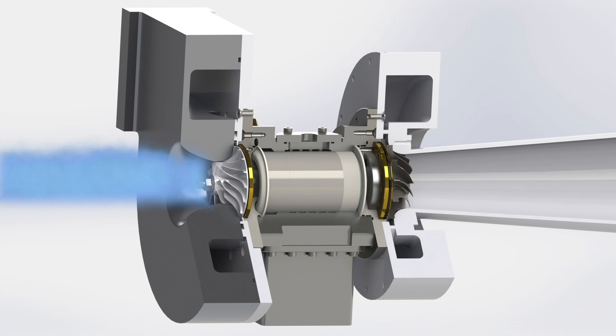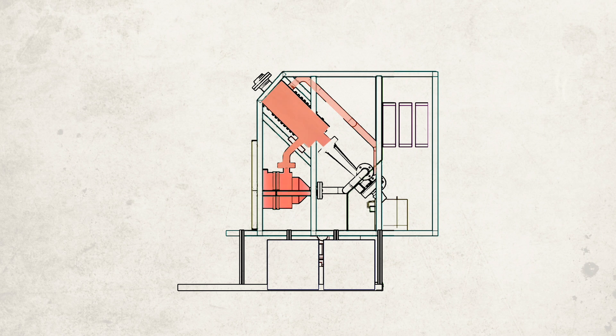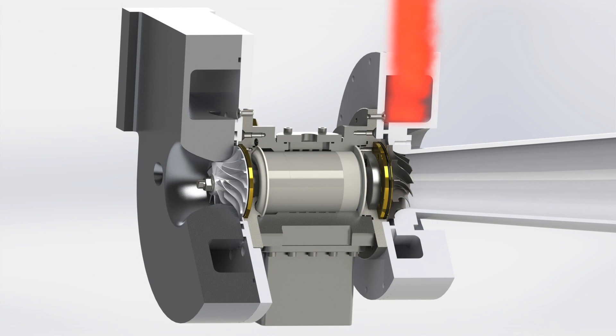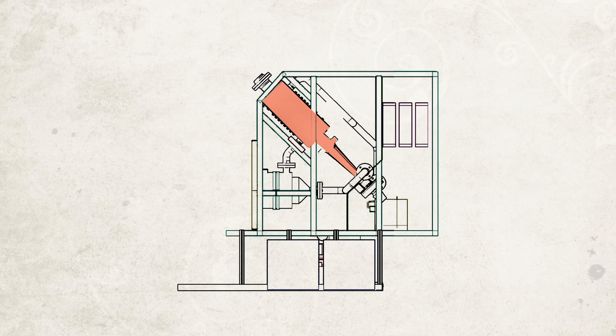Air comes into the compressor which increases pressure and temperature. This high-pressure air first goes into the recuperator and then flows into the receiver where it is heated up to a temperature of about 900 degrees. The turbine then reduces the air pressure producing useful work, and the expelled air then goes into a recuperator to increase efficiency.